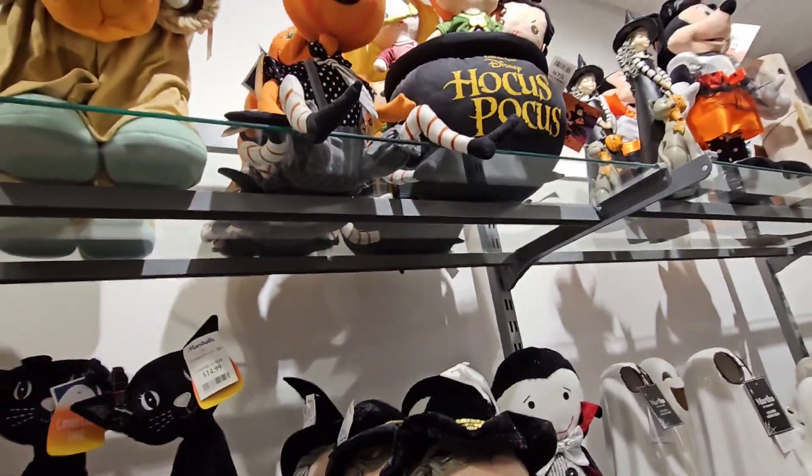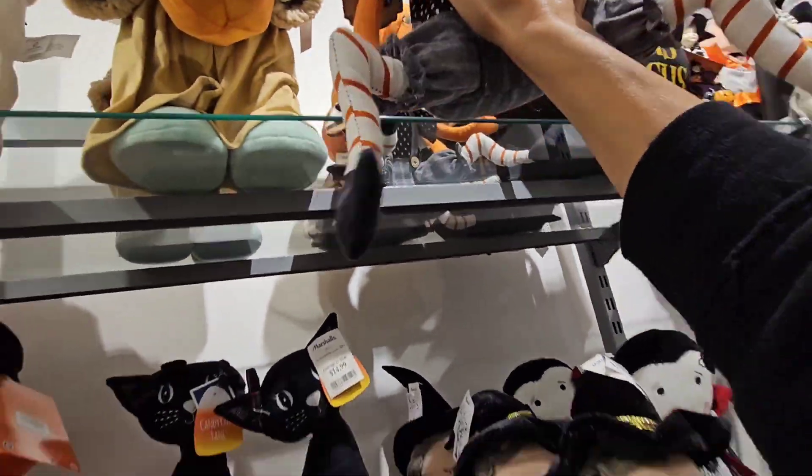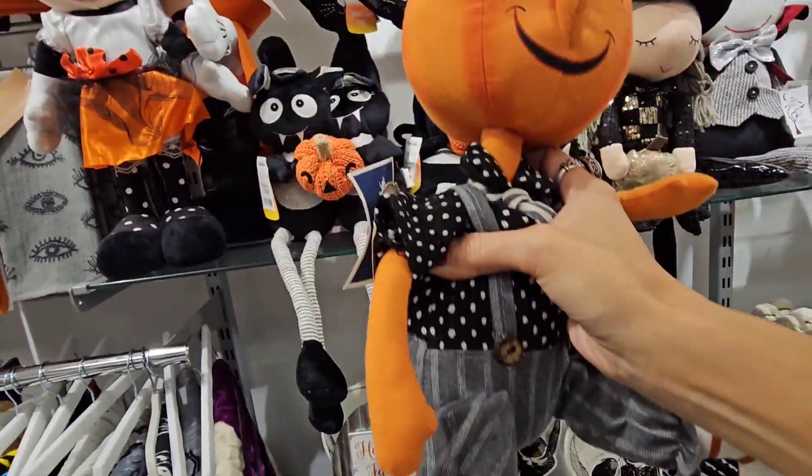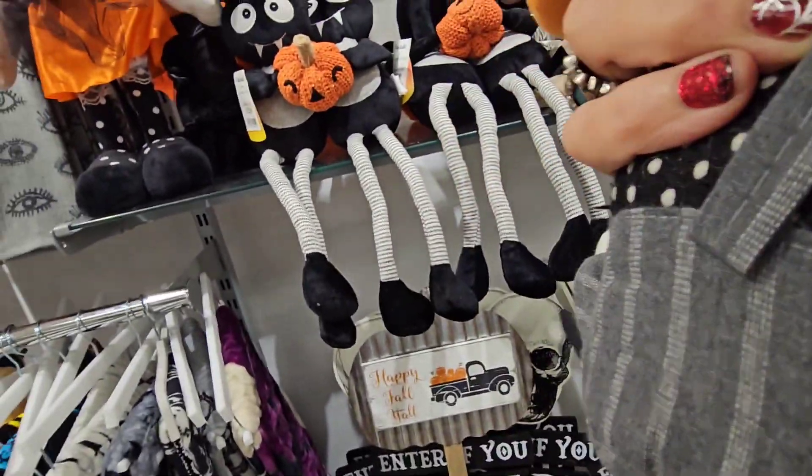That cauldron — oh my god, that thing scared the heck out of me! Look at this crazy dude. Wow, he's 12.99. Who made him?